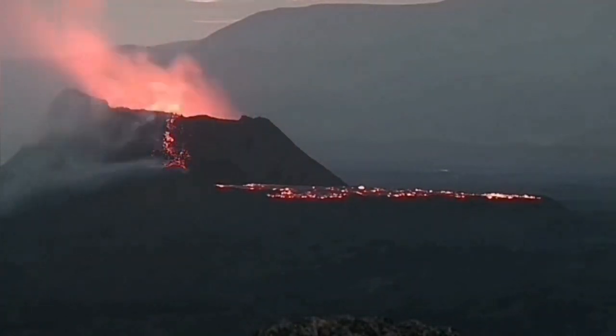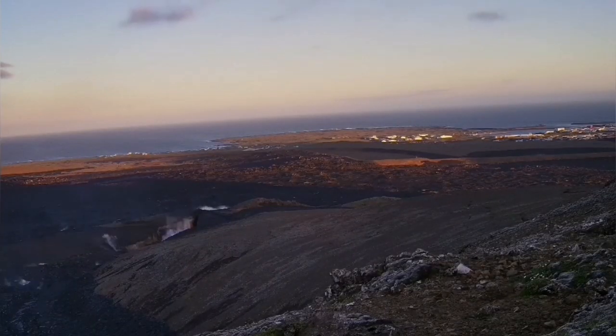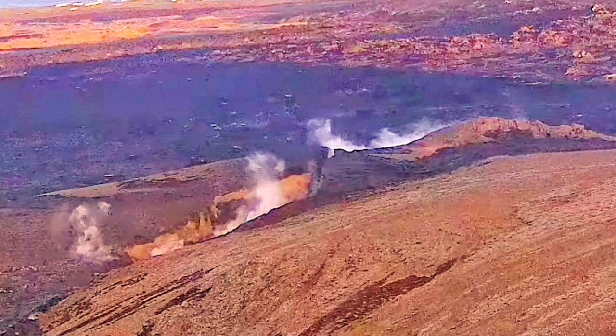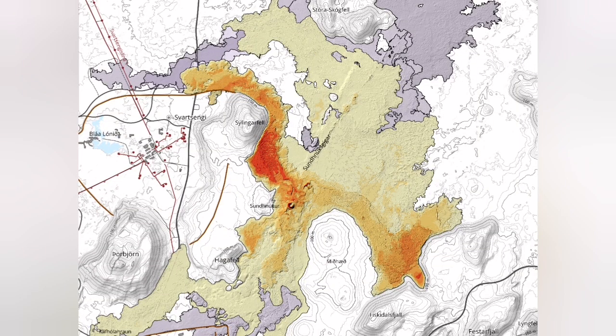It also created effusive eruptions in the earliest stage through a big crack — I have not seen such a crack in Iceland for a long time. As you can see on this map, the area it covered was huge compared to previous eruptions: 9.3 square kilometers.